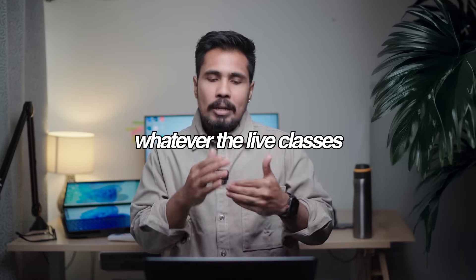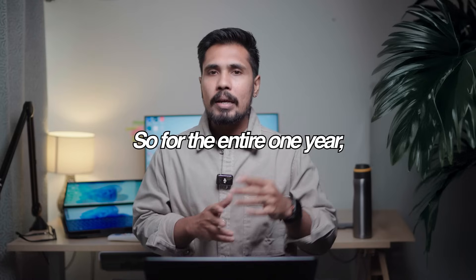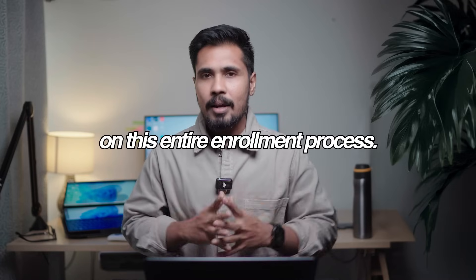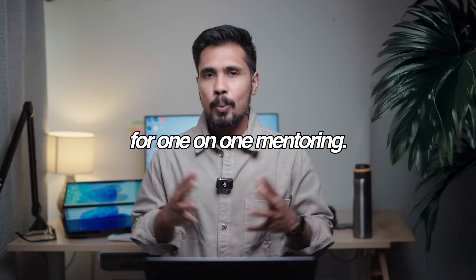Not only that — for whatever live classes you join, you can take a break and rejoin for the entire one year, any number of times. If you want to know more, the links are in the description — you can reach out to my team and they will guide you through the enrollment process. This is the day-wise agenda with highlighted skillset and projects. Thank you so much — I hope you got a clear understanding. Any doubts, you can reach out to me for one-on-one mentoring.